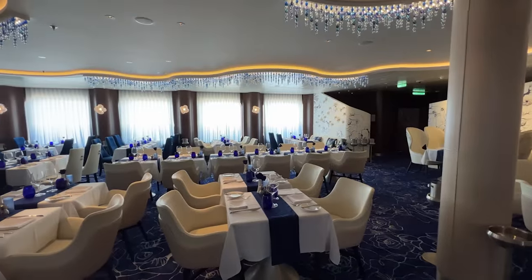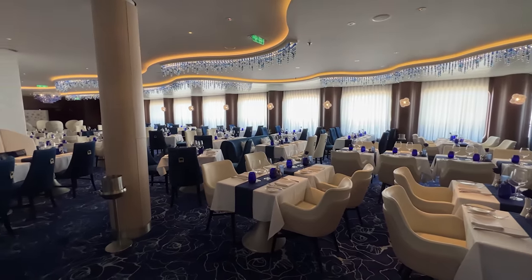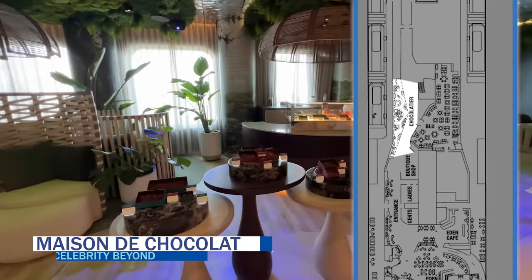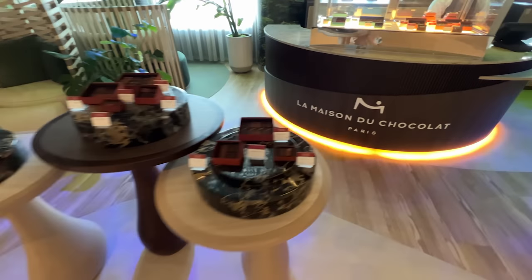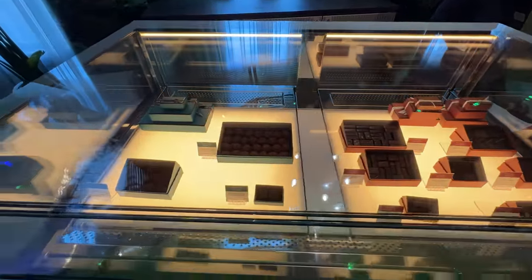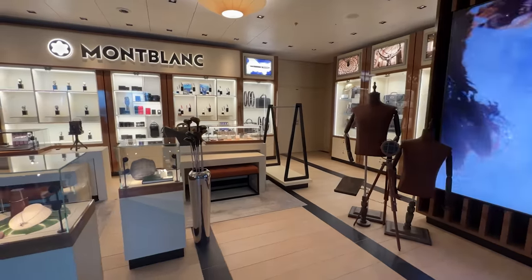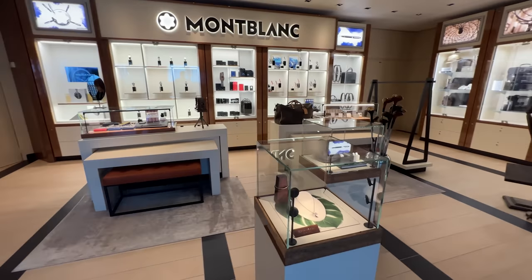Cruisers can also order from that evening's signature menu items, giving you the best of both worlds. Our experience at Blue was honestly on par with the MDR, in our opinion. Across from Blue, and new to Celebrity, is the small gourmet chocolate shop Le Maison de Chocolat. Since opening the first luxury Parisian boutique in 1977, Le Maison de Chocolat has reimagined the world of chocolate. Celebrity Beyond marks the first boutique at sea, offering the signature Cofrit Maison and Gesture gift boxes along with select chocolate bars. Other retail changes on Celebrity Beyond include replacing the Tiffany's boutique with Mont Blanc, which features watches, leather goods, and more.